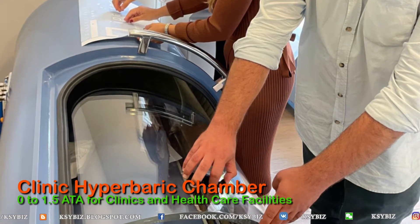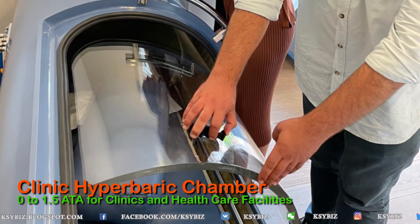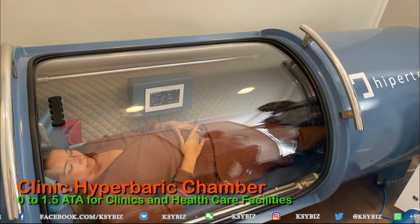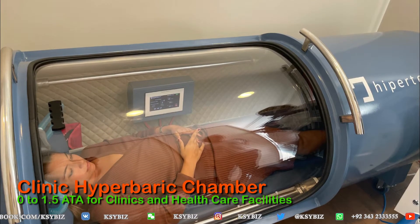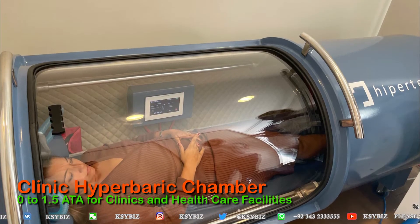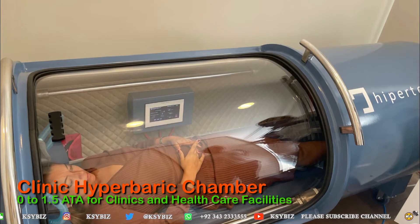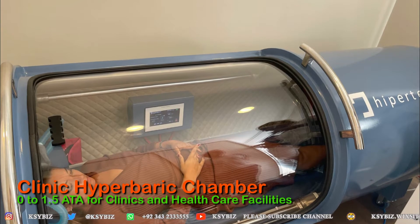This chamber contains its own oxygen generator, making it cheaper to buy, cheaper to maintain, and cheaper to operate compared to bigger hyperbaric chambers — the multi-place and some mono-place chambers. This is an ideal setup for somebody looking for a hyperbaric chamber inside their clinic or healthcare facility where people come to take hyperbaric treatment for vitality and healthcare.